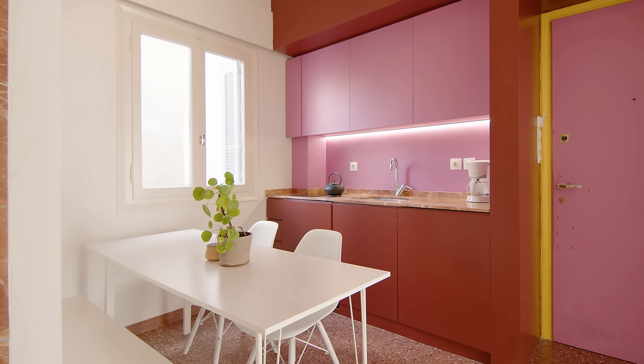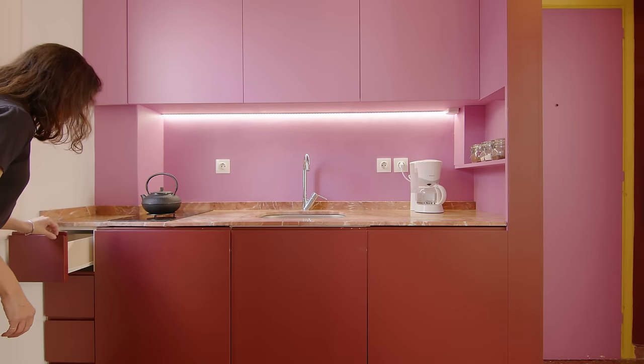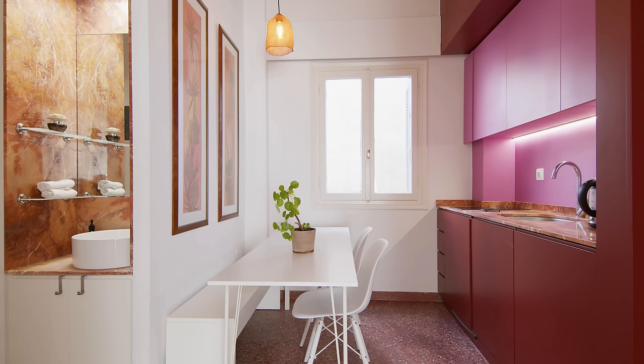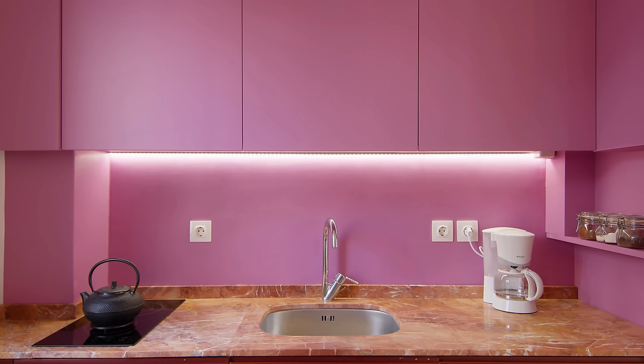The kitchen is placed immediately to the right as one enters the apartment. It's designed as a compact volume that goes from floor to ceiling, where all necessary appliances such as the fridge and laundry are hidden behind cupboards. The lower cupboards, top beam, and entrance walls were painted burgundy — a color chosen to match the existing burgundy terrazzo floor. The upper cupboards and backsplash are painted a bright pink to complement it. The kitchen counter is made of dark pink marble with white veins, called Ritsona marble, which comes from one of the oldest quarries in Greece.